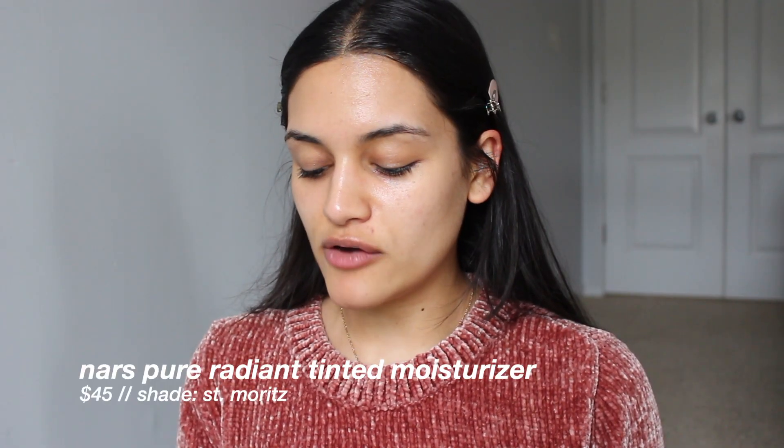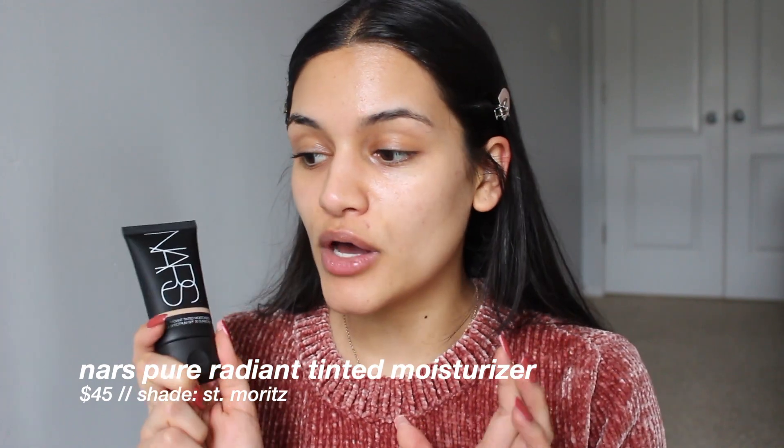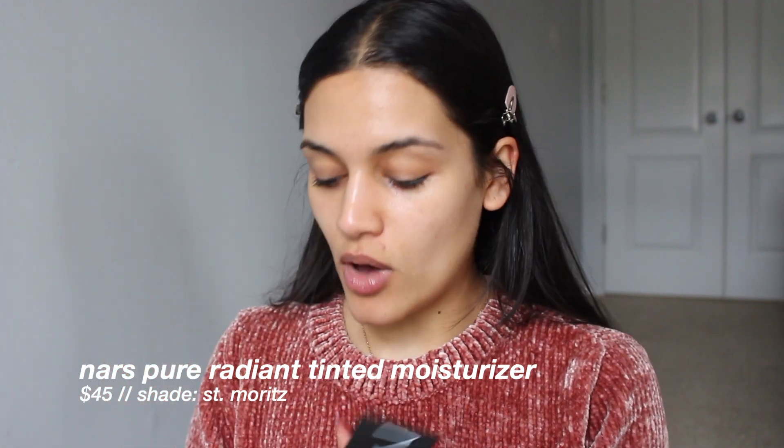Over the summer, I discovered the NARS Pure Radiant Tinted Moisturizer and I freaking fell in love with it — it is so good. When NARS was offering Ulta employees an extra discount, I picked up one in a lighter shade, which is Medium 1.